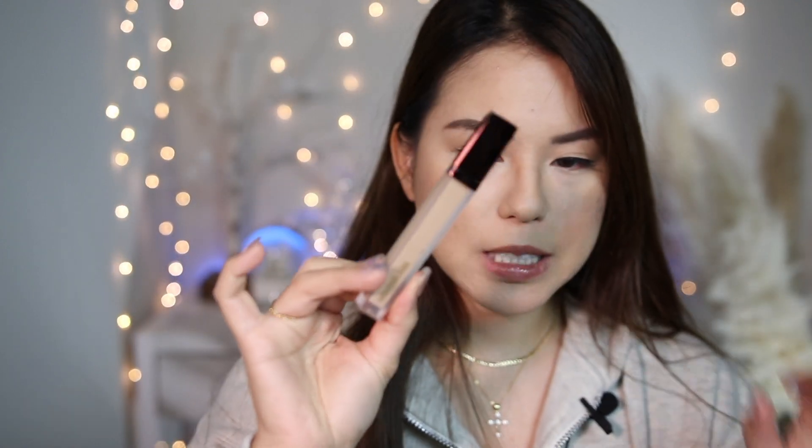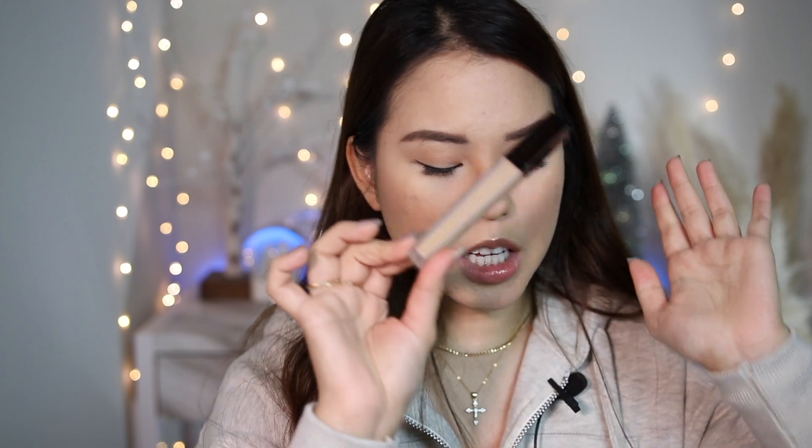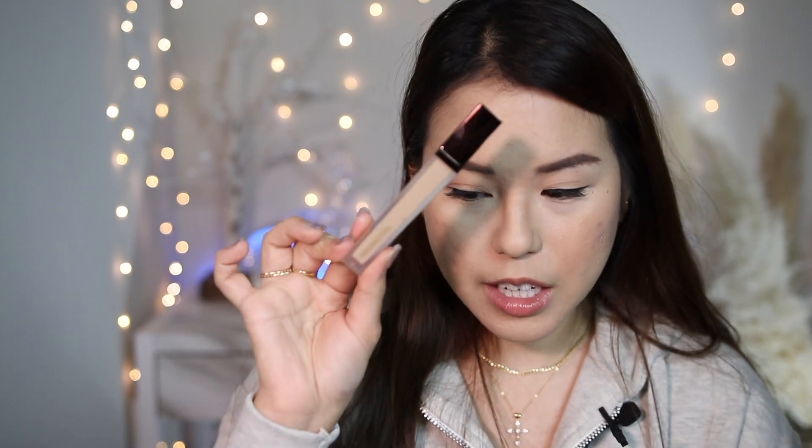The rest of the items are random extras. I have the Hourglass Concealer in shade Fawn, but I don't use it as a concealer — I use it as a spot concealer or even as a full foundation when I'm in a rush. I'll use it to conceal redness or just apply it all over instead of foundation. It's my go-to when I need to do my makeup quickly or even in the car.